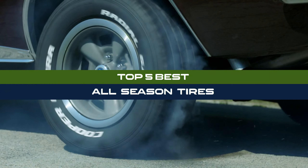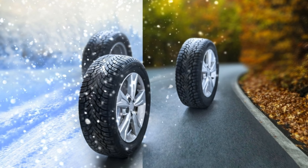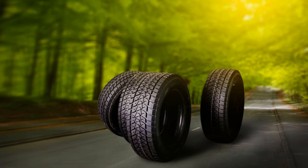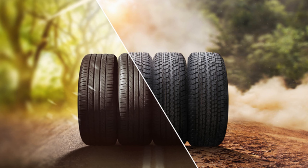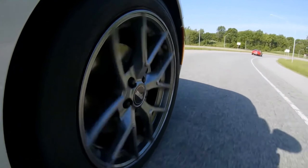Welcome to our comprehensive overview of the top 5 best all-season tires. Engineered for durability, performance, and safety across various weather conditions, these tires represent the pinnacle of automotive technology. Whether navigating rainy streets or dry highways, discover the perfect set of tires designed to enhance your driving experience year-round.